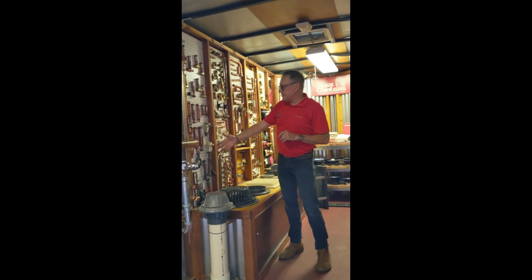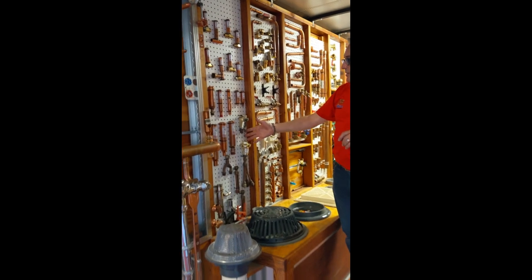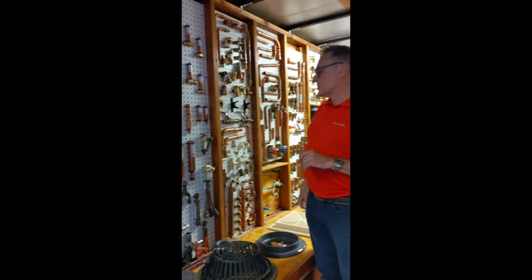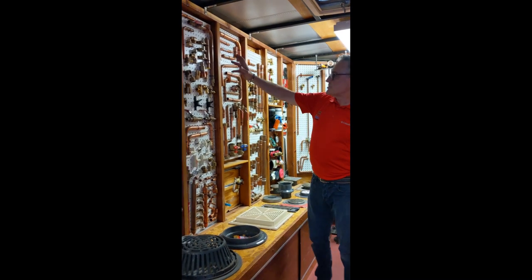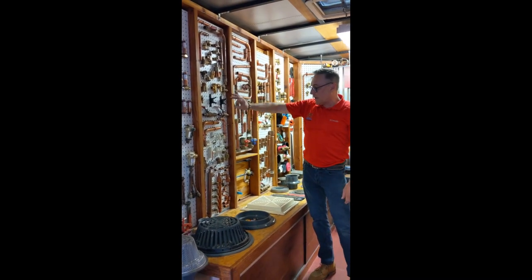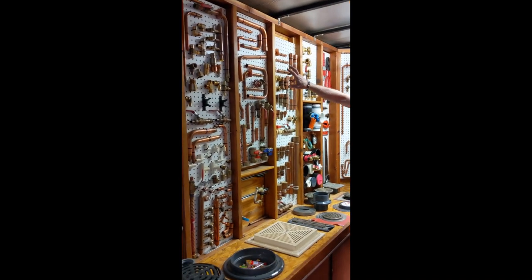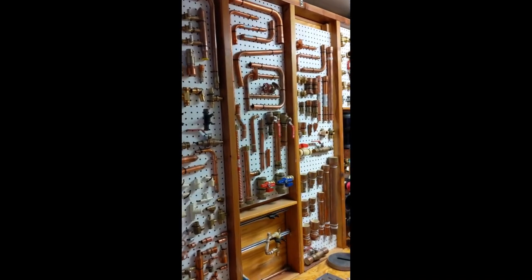Starting with the supply portion of the catalog, right here are hammer arrestors. We also have trap primers — we make and manufacture these more than any other manufacturer in the world. We have several different fitting configurations to connect with PEX as well as CPVC. We do a lot of preform copper to help you save time on the job site.